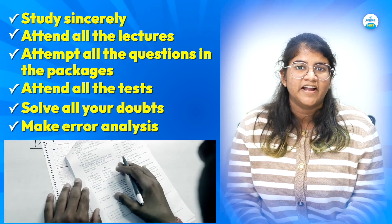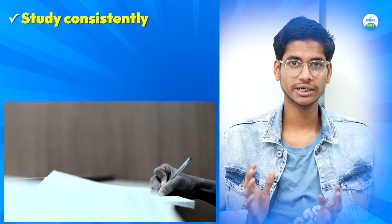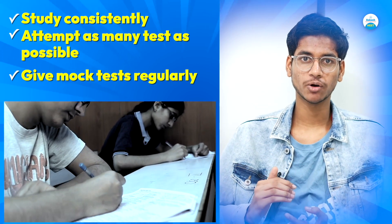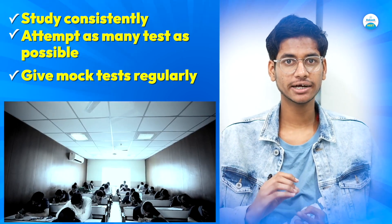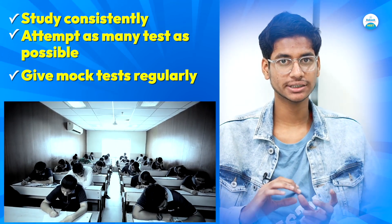For the questions you have made errors in, study consistently and don't make big gaps in your study. Take as many tests as you can — giving mock tests is as important as studying. NCERT is your Bible, and the mock test you give is the practice of NCERT.